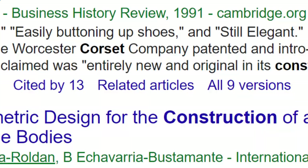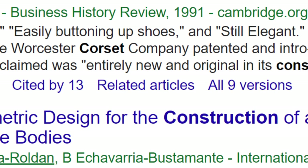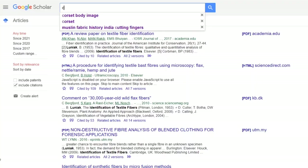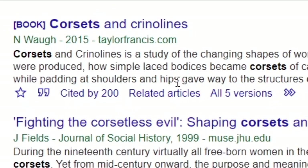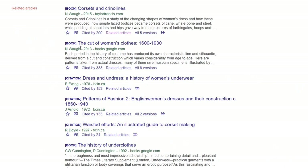So, what if I like the look of a certain article and wanted to find similar articles? Well, I can click on 'related articles,' and then hopefully it will show me similar research. If I was looking for information on corsets and typed in 'corsets,' look — 'Norah Waugh's Corsets and Crinolines.' What if I wanted to find similar research on that subject? I can click on 'related articles,' and it will show me things that are related, such as 'The Cut of Women's Clothes' and 'Patterns of Fashion 2.'